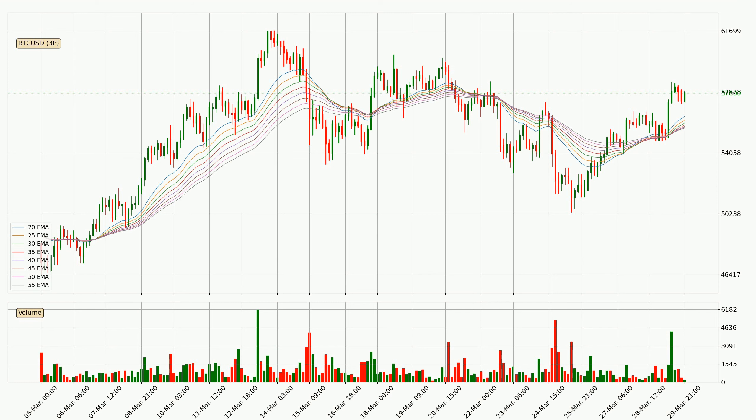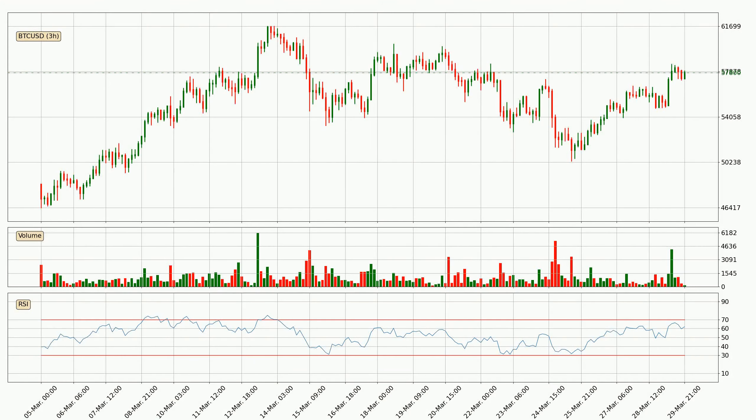Generally, when the price moves sideways, the ribbon gets less accurate. Jumping to the three hourly relative strength index, the current three hourly RSI is at 62, so there are currently no signs of the crypto being overbought or oversold.